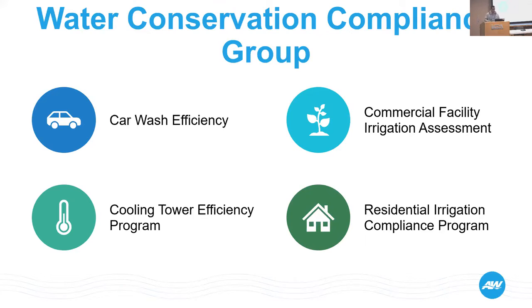The water conservation compliance group is where you're going to find the cooling tower efficiency program within the City of Austin. It's actually one of four compliance groups, along with our car wash efficiency, commercial facility irrigation assessment, and residential irrigation compliance program.